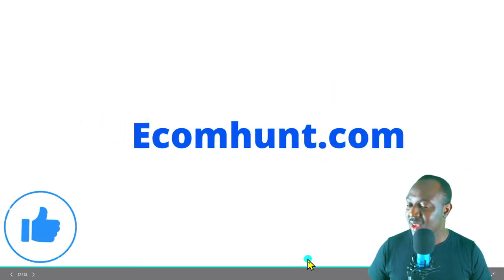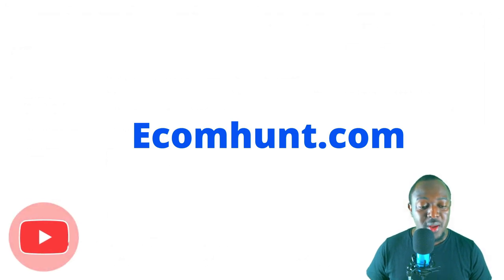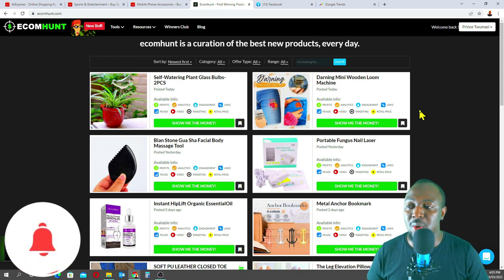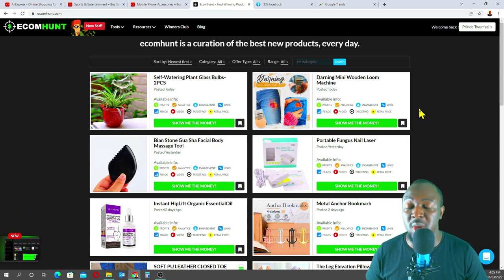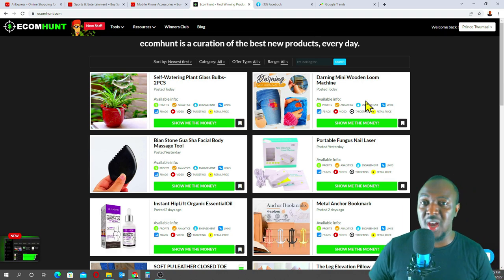My number two method is EcomHunt — ecomhunt.com. We also have Niche Scraper. With EcomHunt, you can create a free account and view three trending products per day. If you've got a bit of money and want to invest, you can go with the monthly plan at $29 per month. But if you're starting out, I do not suggest that — it's only good for people already into their mini importation business with money to spare.